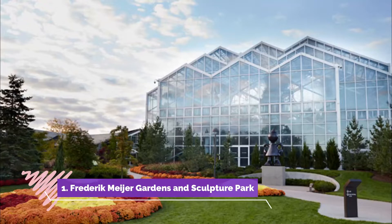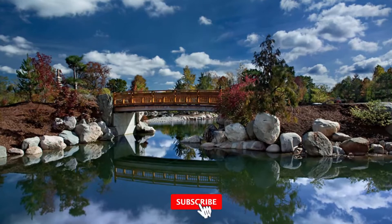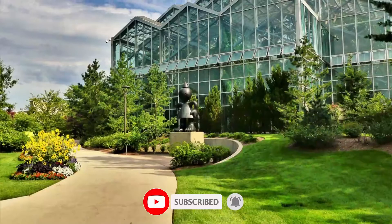Number one: Frederick Meyer Gardens and Sculpture Park. The Frederick Meyer Gardens and Sculpture Park offer indoor and outdoor space that can be enjoyed year-round. The outdoor gardens showcase flowers and peaceful green spaces through a variety of garden styles.